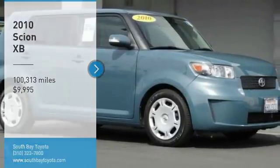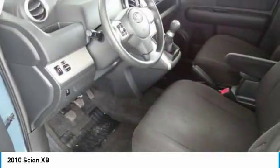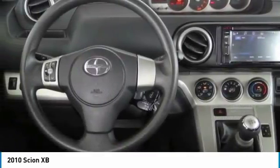Come test drive the 2010 XB. The Scion XB, built under the Toyota nameplate, has almost single-handedly shaped the market for the boxy, city-driven vehicle.